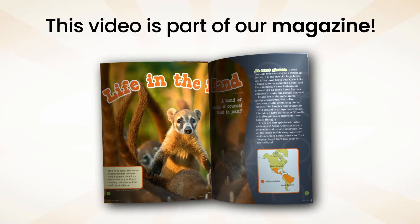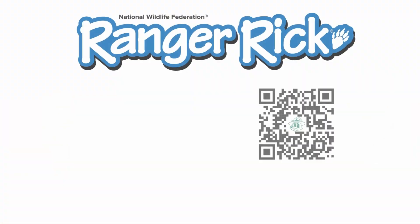This is one of many videos featured in Ranger Rick magazines. Get your subscription today.